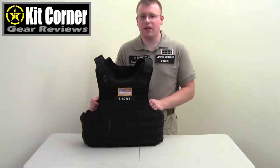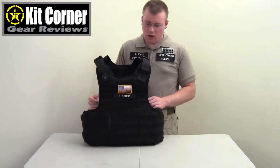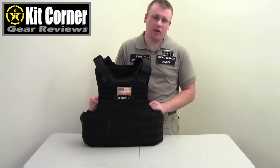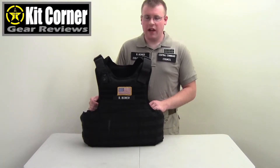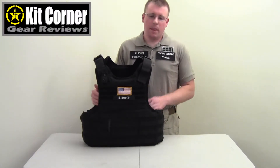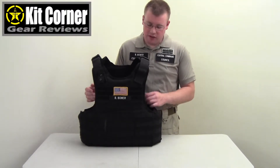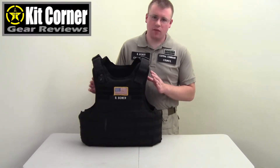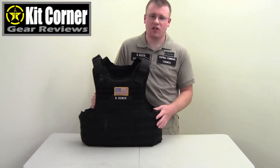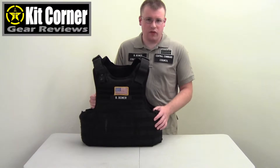Natmel is based here in the U.S. They make the armor plates and the carriers and sell them together in packages. You can also buy the carriers separately without armor. They have several different versions of their carrier on the market: one that's concealable and worn under clothes, another worn on the outside with pouches sewn on, one made for bodyguards that can be worn inside or outside, and then this one — meant to be worn on the outside, has MOLLE all over it, and offers lots of options for customization based on mission requirement.